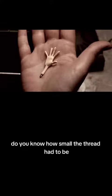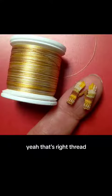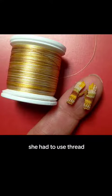Look at how tiny those fingers are. Do you know how small the thread had to be? That's right — thread. It wasn't like yarn. She had to use thread.